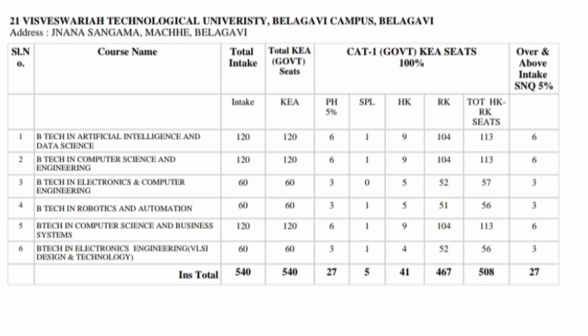Another VTU college is the VTU Center at Belagavi Campus, with around 540 seats, all through KEA. Branches available include B.Tech AIML, B.Tech Computer Science, B.Tech Electronics and Computer, B.Tech Robotics and Automation, B.Tech Computer Science and Business Systems, and B.Tech Electronics Engineering with VLSI Design. So all new generation branches are available here.